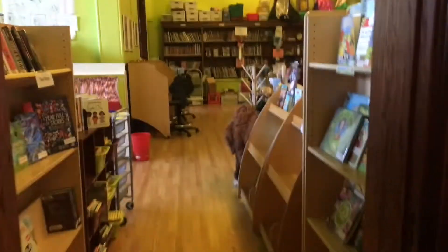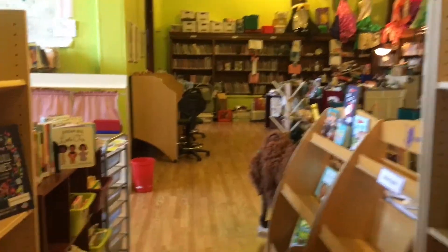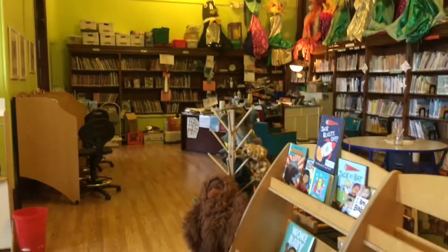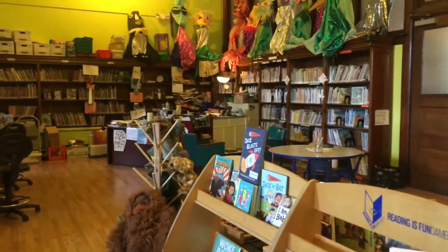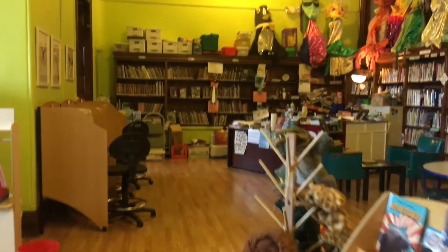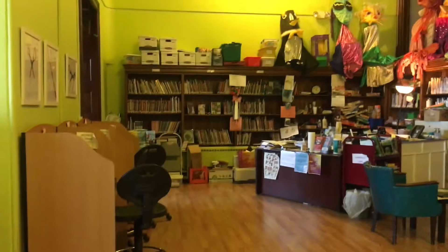So this is the children's library, on the second floor. 131 years ago, not too many children hung out here. This was actually the original library — this is where all the grown-ups came to get their books. And now, I think it's a lot more fun this way, don't you?